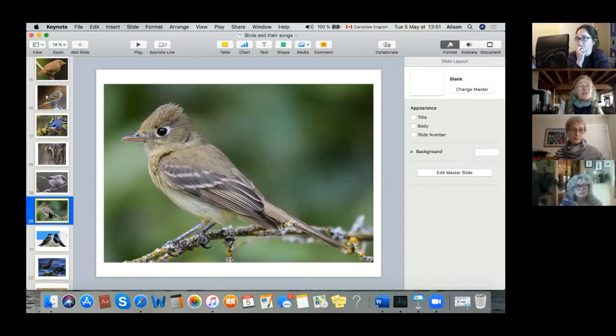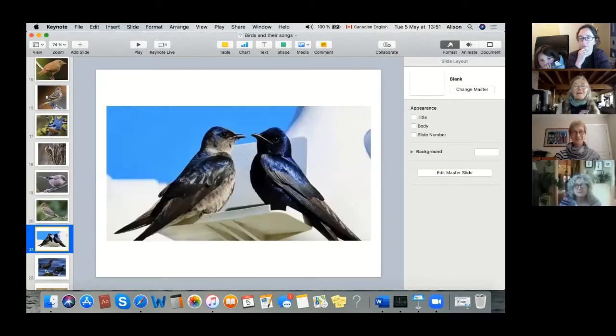There are a bunch of flycatchers. The Olive-sided Flycatcher is now endangered — it used to be so common, and it's the one that says 'quick three beers.' But we don't see those too much anymore.